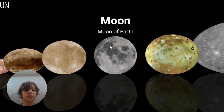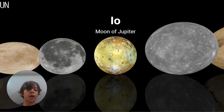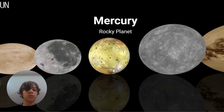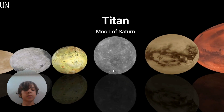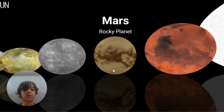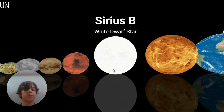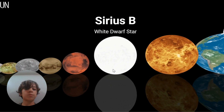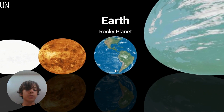Europa, moon of Jupiter. The moon - oh wow! Io - they said the moon looks like cheese, Io looks like cheese too. Mercury, Titan moon of Saturn, Mars, Venus, Earth.